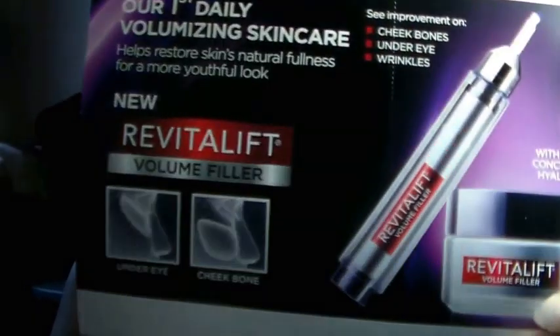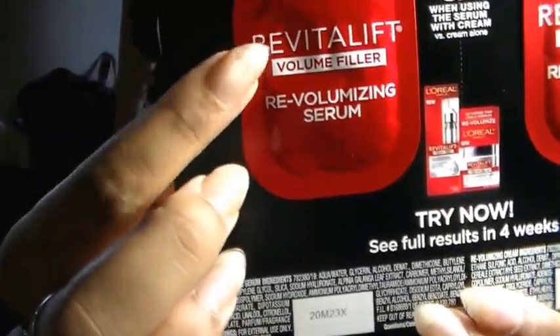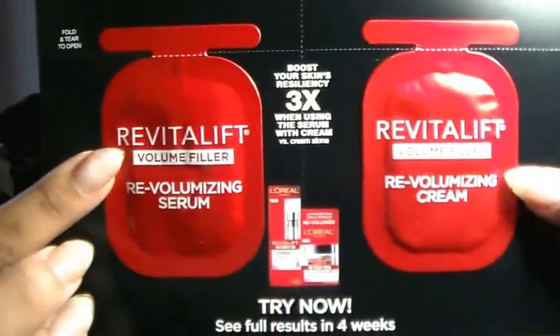Last but not least we have the L'Oréal Paris Revitalift Volume Filler Revolumizing Serum and the Volume Filler Revolumizing Cream. It says it boosts skin's resilience three times when using the serum with cream versus the cream alone, and you'll see results within four weeks with improvement in your cheekbones, under eyes, and wrinkles. Here's the serum and the cream.